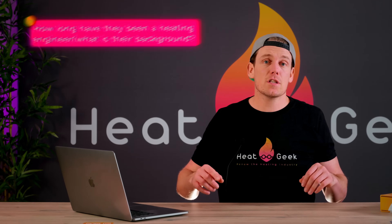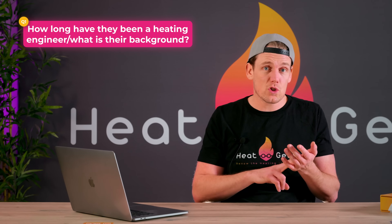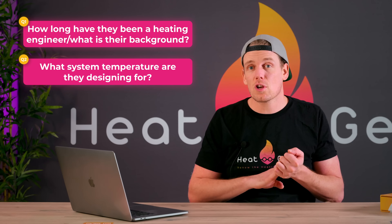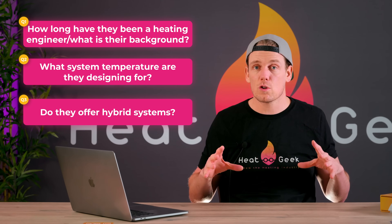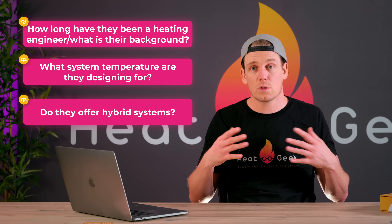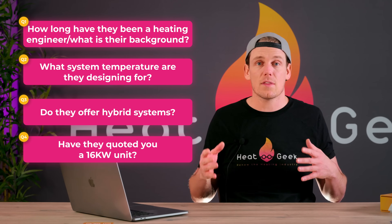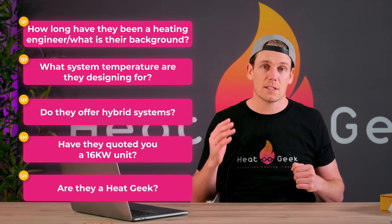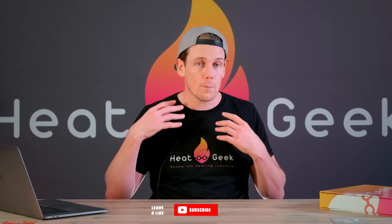Quick recap: First, how long have they been an installer or in the trade, and how long has the company been around? Second, what system temperature are they designing for? Third, are they offering a hybrid solution or a high temperature solution without looking at other alternatives? Fourth, have they quoted you a higher output unit than other quotations? And fifth, are they a Heat Geek or can they prove competency in hydronic design? If you found this informative, give the video a thumbs up. If you want more information to help guide you through your renewables journey, hit subscribe and the notification bell.